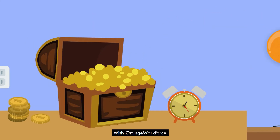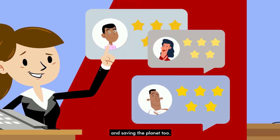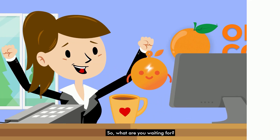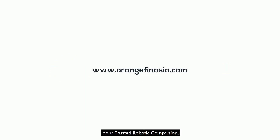With Orange Workforce, the workday can now be spent on higher value tasks like better customer service — and saving the planet too. Now employees like Amy can finally get that cup of coffee. So, what are you waiting for? Better productivity awaits with Orange Workforce, your trusted robotic companion.